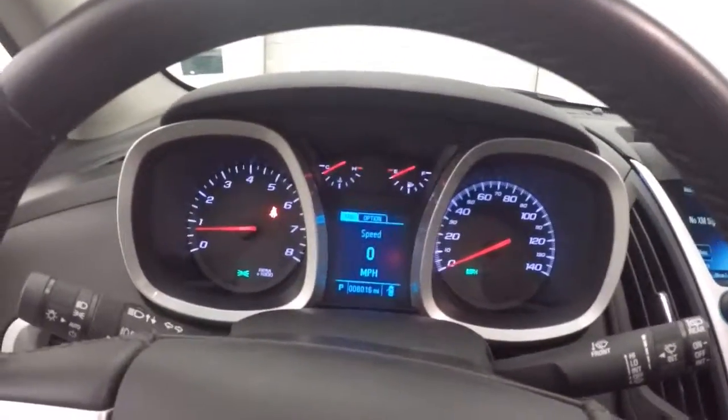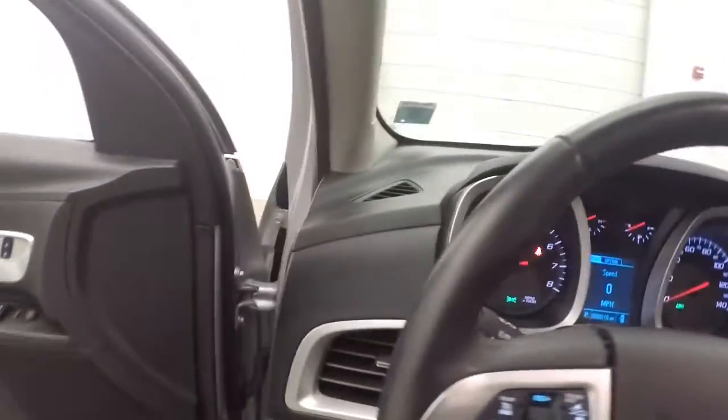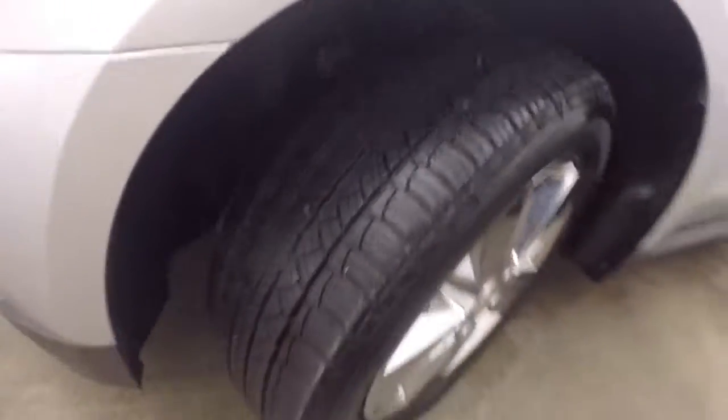This is a 2014 with just over 8,000 miles on it, so very low miles — the car is almost brand new. Nice wheels, great tires.